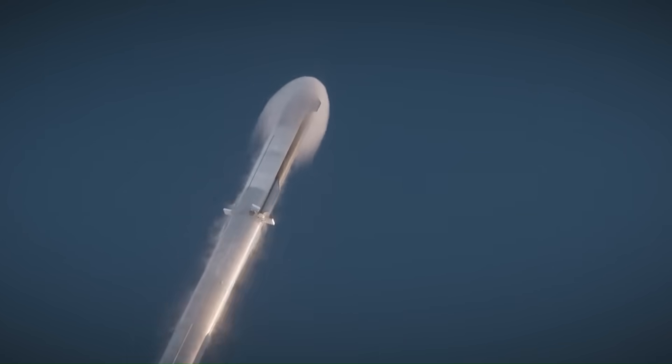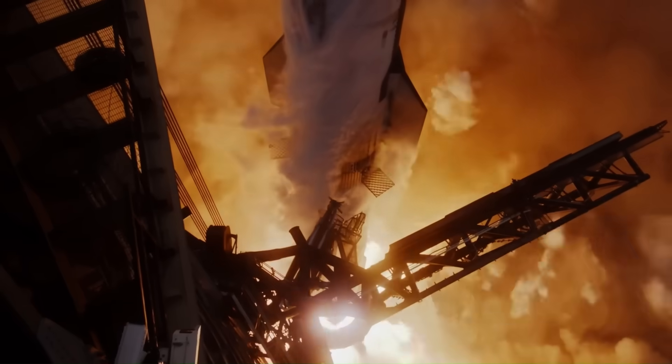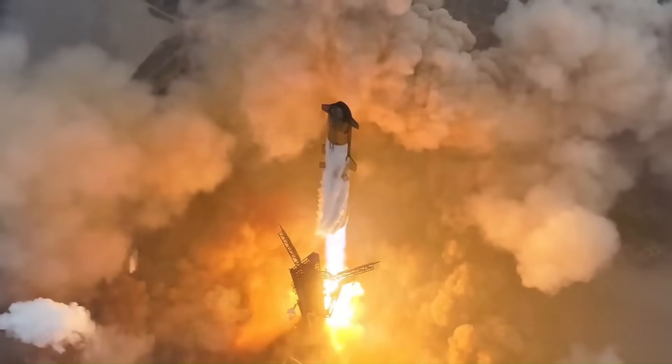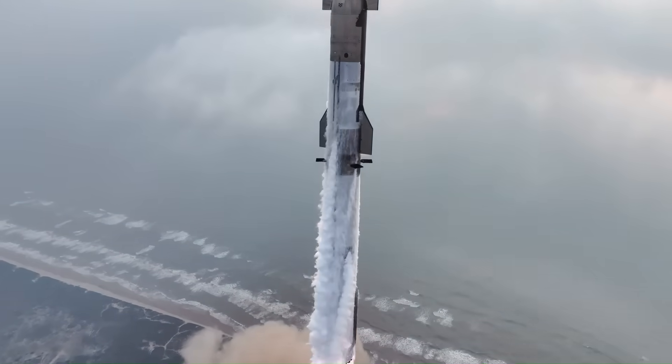If SpaceX solves this, it would be a major breakthrough. The test plan for Flight 10 is simple: start the engine, shut it down, leave it inactive in space for about an hour, then restart it. If it works, it brings Musk's Mars plans much closer.